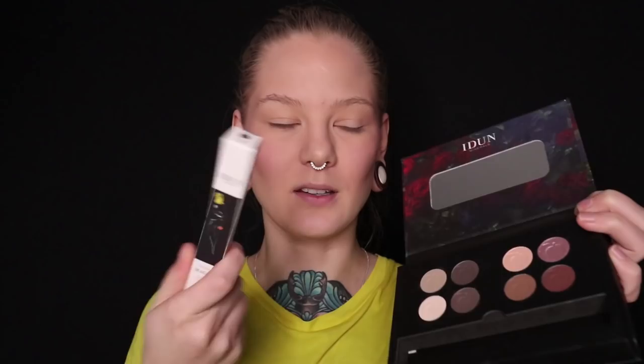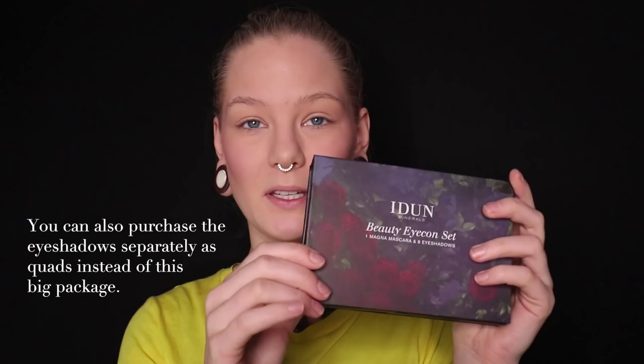Now let's dive into this eyeshadow kit - the Beauty Icon Set, with one magnum mascara and eight eyeshadows. The packaging - maybe it's not very travel friendly. You can store the mascara in here, I guess. But for these two quads, it's pretty bulky and big packaging. It's nice that it has a mirror, because almost none of my other products have a mirror. I haven't done my eyeshadow in months - I don't even know if I remember how to do it. But hope for the best.